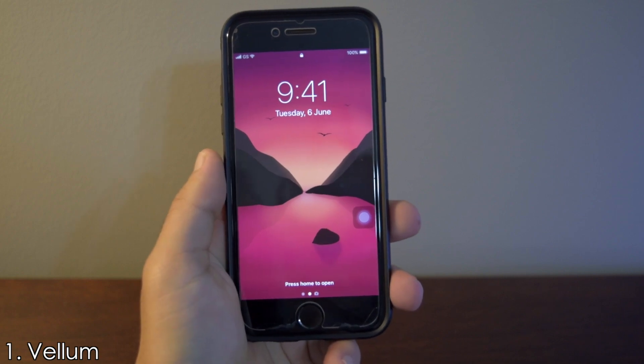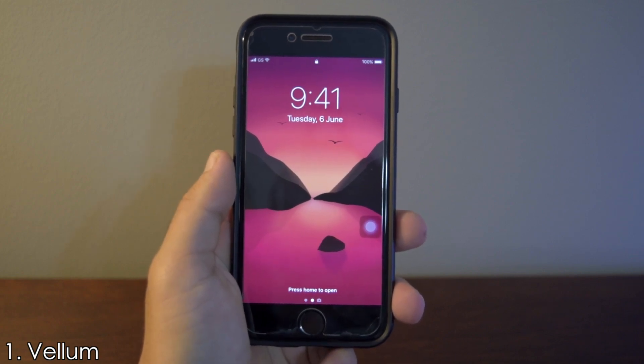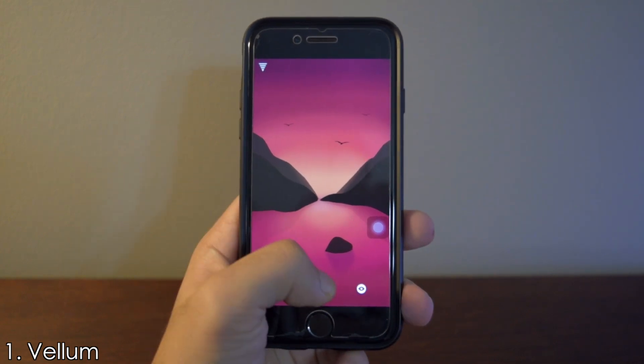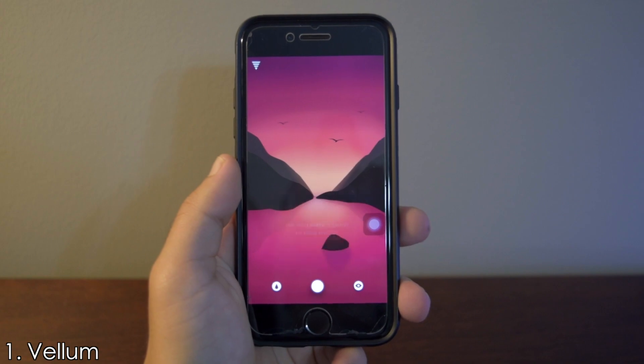If you click on the lock screen button, it emulates the iPhone lock screen, and the same goes for the home screen. To save the wallpaper, just click on the middle button and that will save the wallpaper to your photo library.